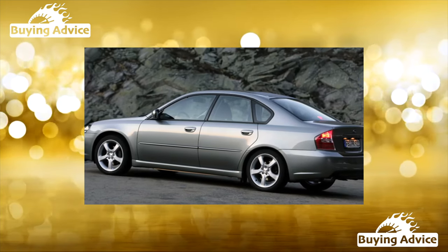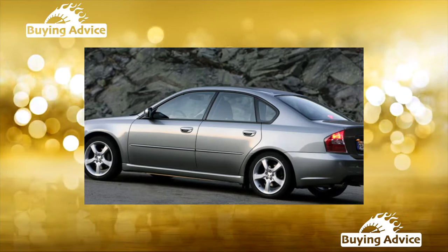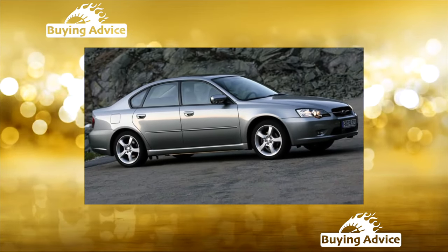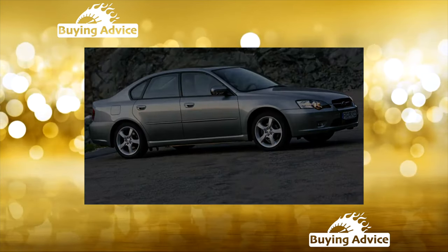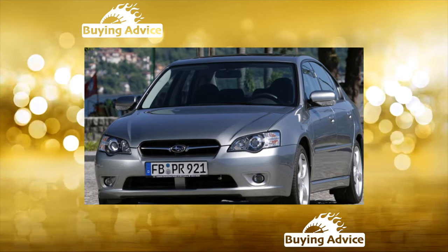For 20 years of life on the assembly line, the Subaru Legacy, which has a real sporty character, has managed to acquire an impressive fan base all over the world. The fourth generation of the famous Japanese family was introduced in 2003, at the same time sales began.